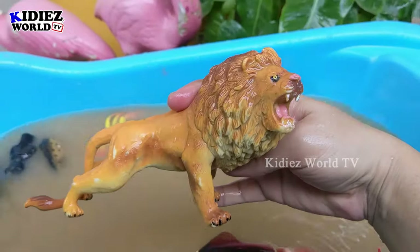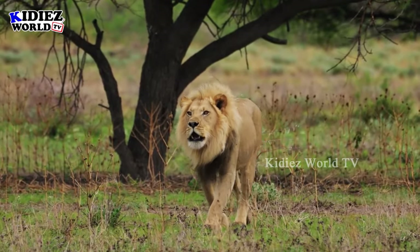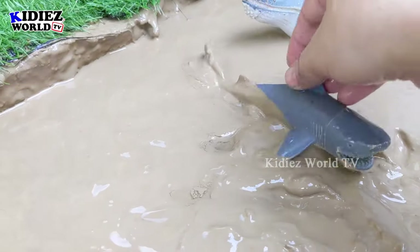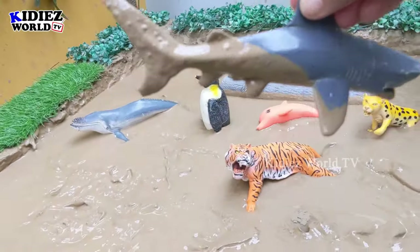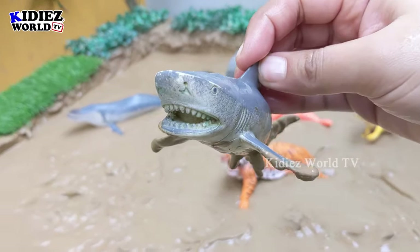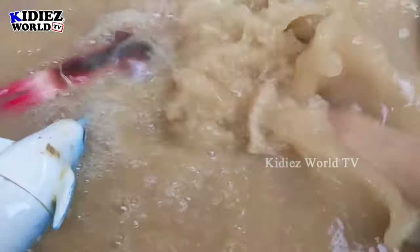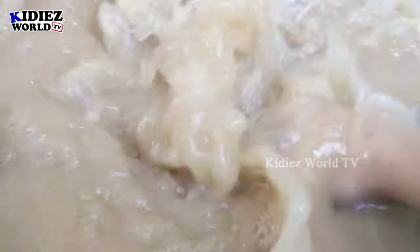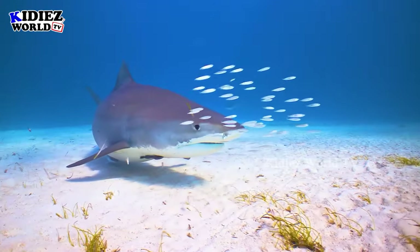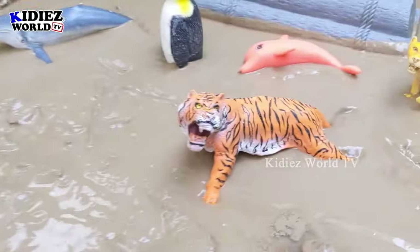Here we go! The next one we have is shark — another big sea fish. The shark is very dangerous as well, it has lots of very sharp teeth in its mouth and doesn't bother about anything that comes in front of it. Let's wash it, here we go shark!